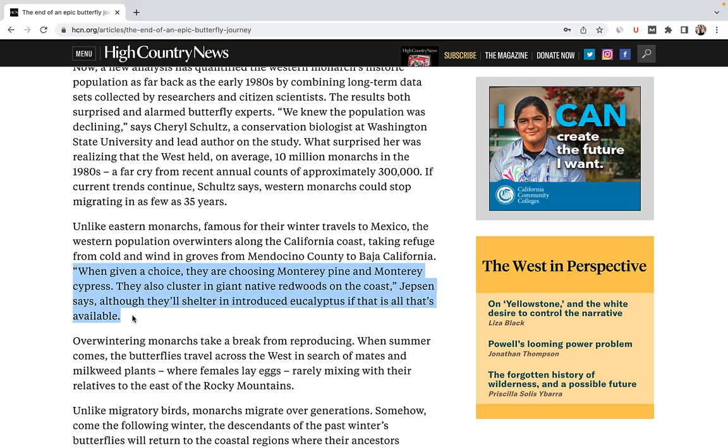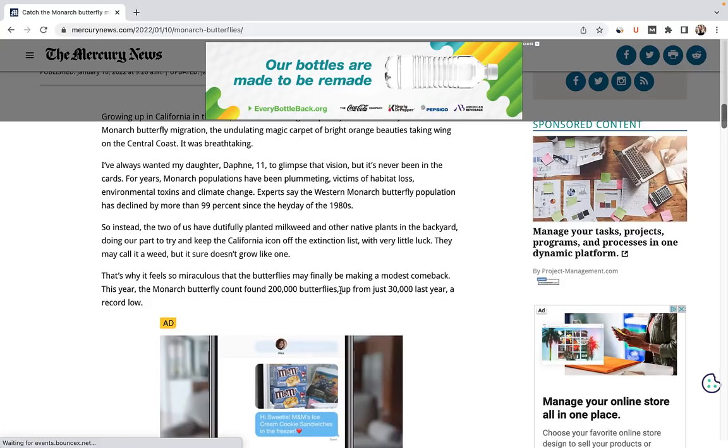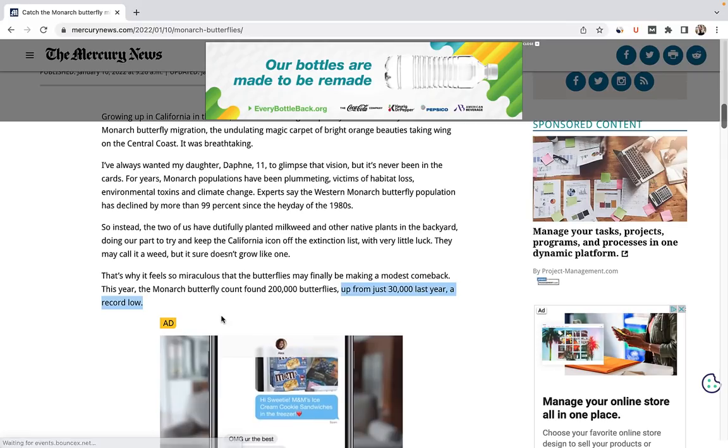Then, when summer comes, they spread out across the west, searching for milkweed plants and mates. In the 1980s, over 10 million monarchs were thought to have wintered in towns like Pacific Grove. But in 2019 and 2020, the number plummeted to less than 30,000.